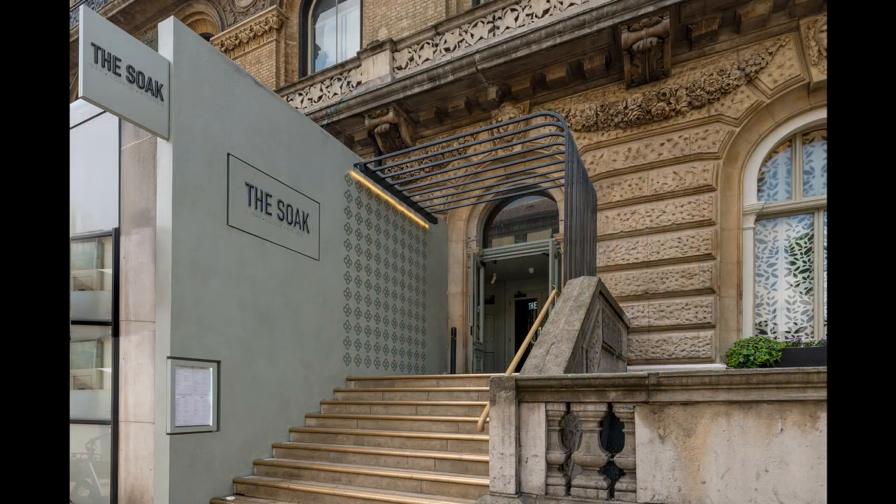Outside the building, Armacote's PPX has been used to repeat the restaurant logo design. PPX is a low-maintenance, durable external limestone render system that can create stunning honed and textured stone-like finishes for both new build and renovation projects.